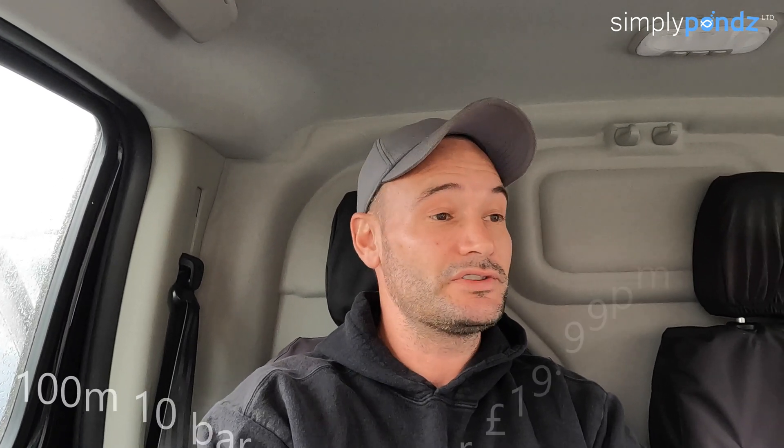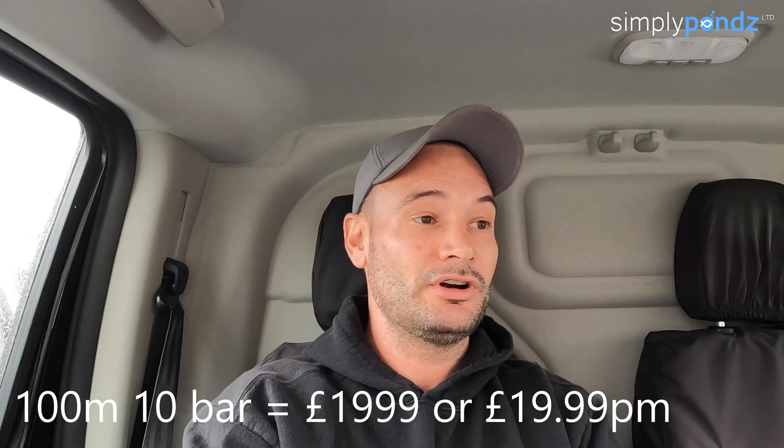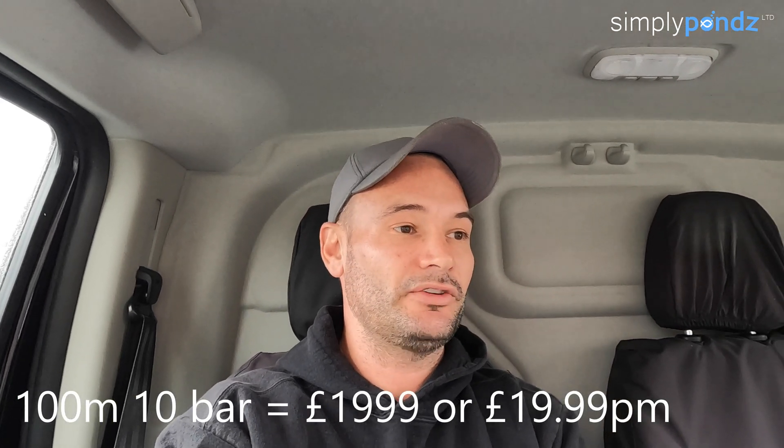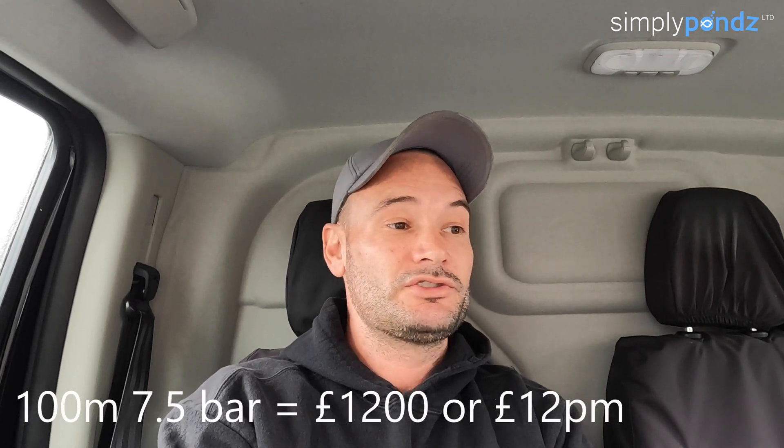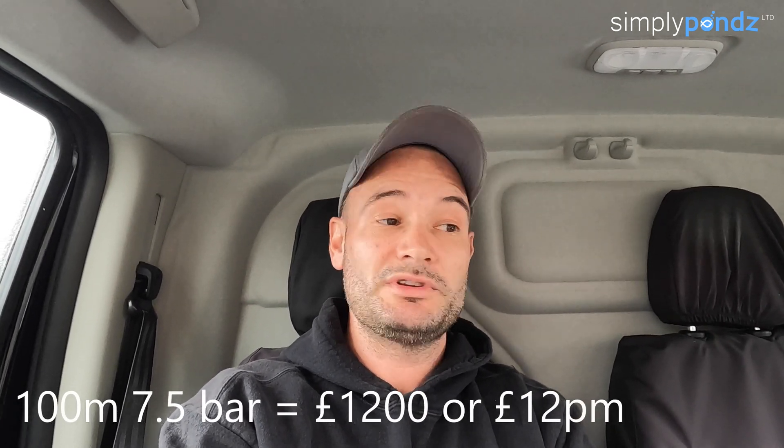Another example for 4-inch or 110mm pipe: 100 meters from an online supplier is almost £2,000 — specifically £1,999. We can do the same in 7.5 bar pressure pipe for £1,200 — that's £12 a metre from us versus £20 a metre from them.